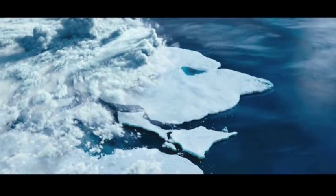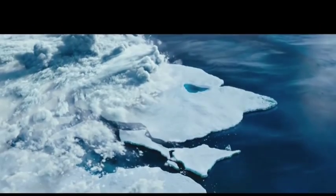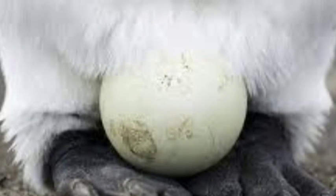It took the penguin species 36 million years of evolution to become what they are today. What you see is the penguin egg underneath the father.